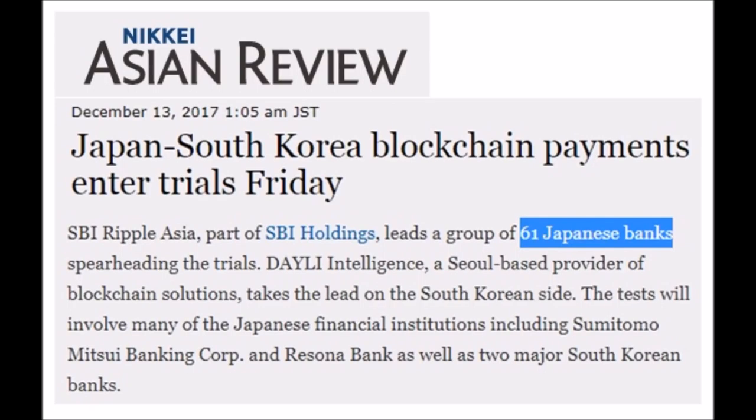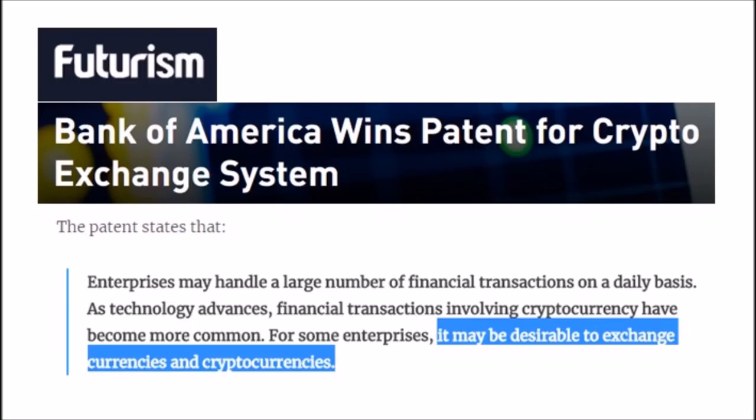Today's news: 61 Japanese banks trading with South Korean banks via blockchain payments. Bank of America is switching to crypto because it may be desirable to exchange currencies and cryptocurrencies.